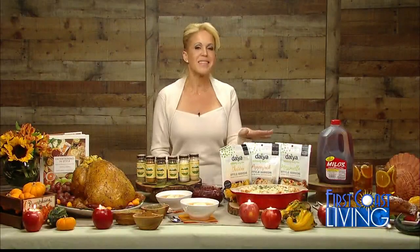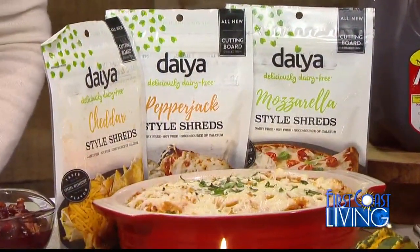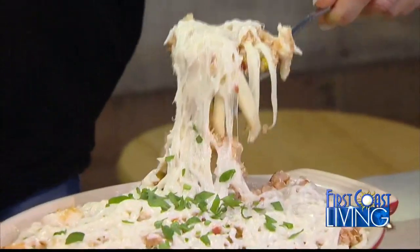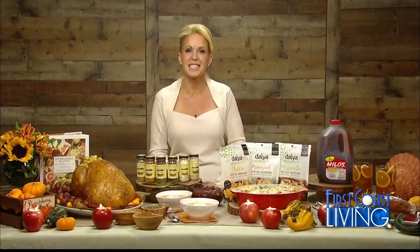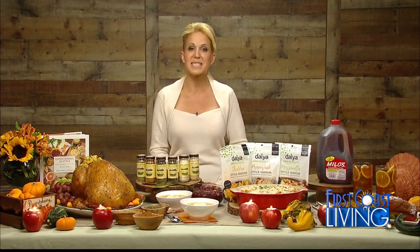For a real crowd pleaser, make this Mexican quinoa bake. It's dairy, gluten, and soy free. I love to use Daya Cutting Board Collection shreds because they taste, melt, and stretch just like dairy-based cheese, but they're made from 100% plant-based ingredients.